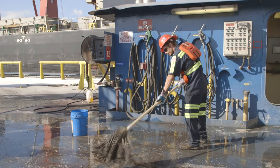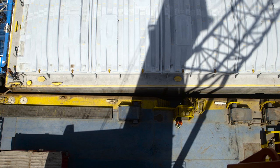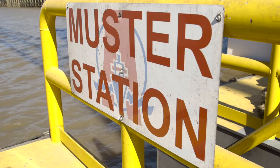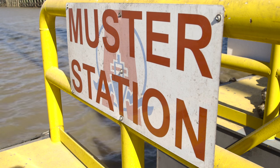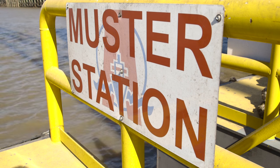Other possible emergency situations include, but are not limited to, spills, collisions, and falls from heights. In these and all other emergencies, if you do not have a specific emergency response responsibility, you must report to the muster station.